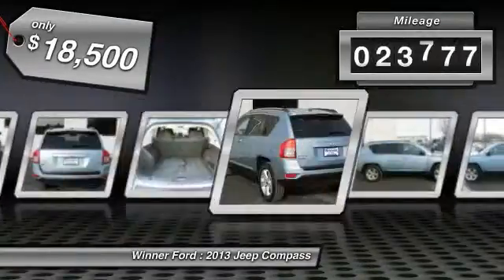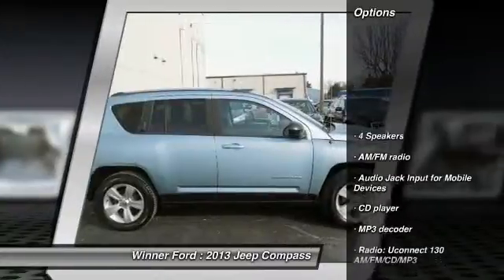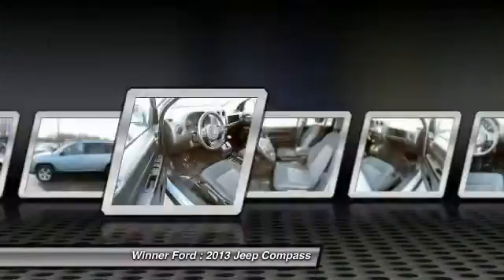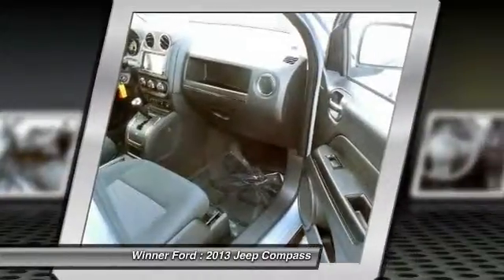This vehicle has less than 25,000 miles. Here are some of this vehicle's great options: traction control, dual airbags, air conditioning, front power steering, alloy wheels, four-wheel disc brakes, center armrest, CD player, rear window defroster, and fog lights.